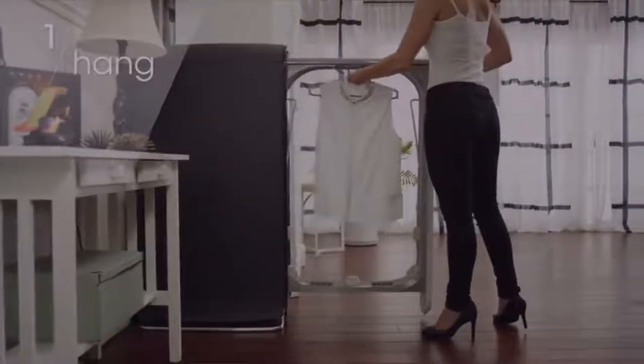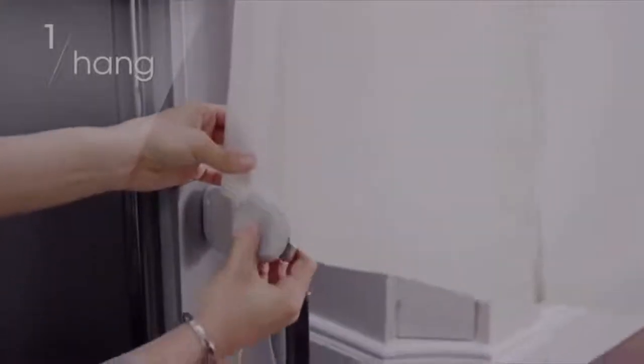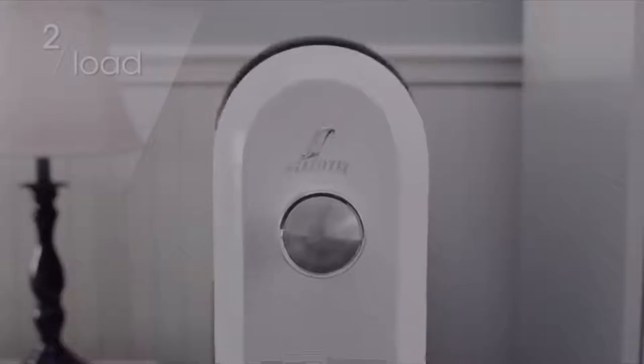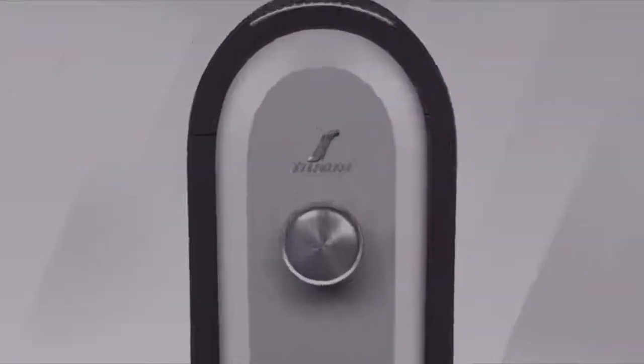It removes light wrinkles for better-looking clothes while restoring the fit that's lost after wear. The system will save you time, reduce your dry cleaning bills thanks to fewer visits, and it will extend the life of your clothes with its gentle cycle.